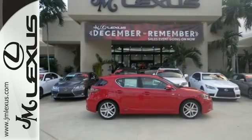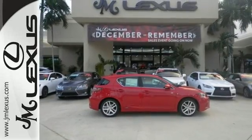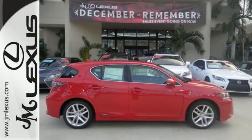Luxury, comfort, and efficiency. Everything you desire in the ideal hybrid. Come in for a test drive.